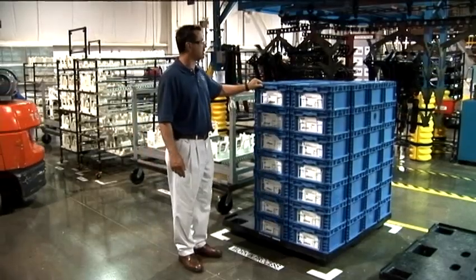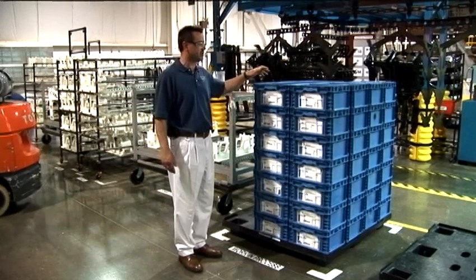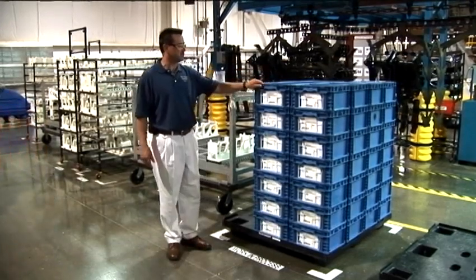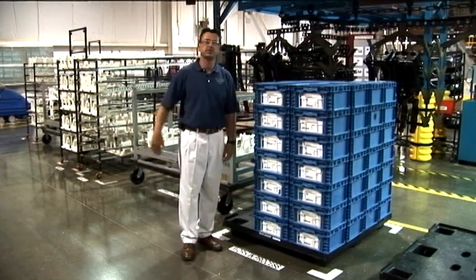After all the product is unloaded and put into its designated container — such as these totes here — we create a MITS tag label for this particular product, and then it is transferred over to the finished goods area.